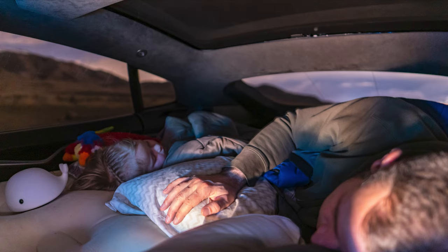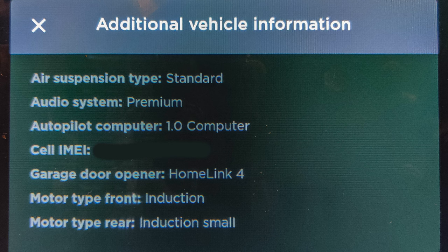Camp mode also came along, which is better than just leaving climate control on because the internal 12-volt power port would stop working before. There's also additional information now available in the vehicle information screen, and it now lists out-of-order supercharger stalls when you're navigated to a supercharger. Another improvement is that it no longer switches the car to connect to your phone's Bluetooth until you sit in the driver's seat, which is nice because before it would switch too soon while getting kids into car seats.